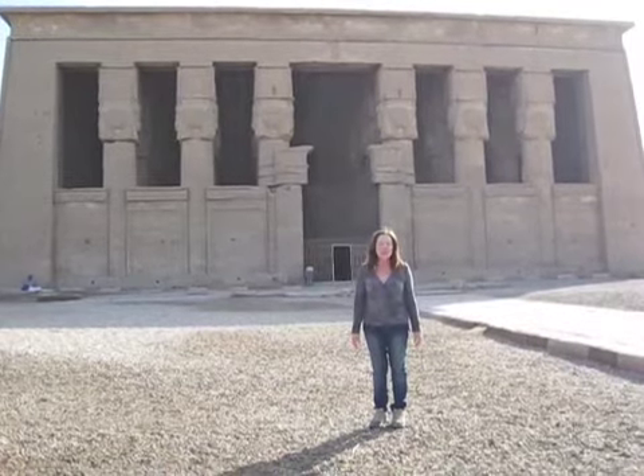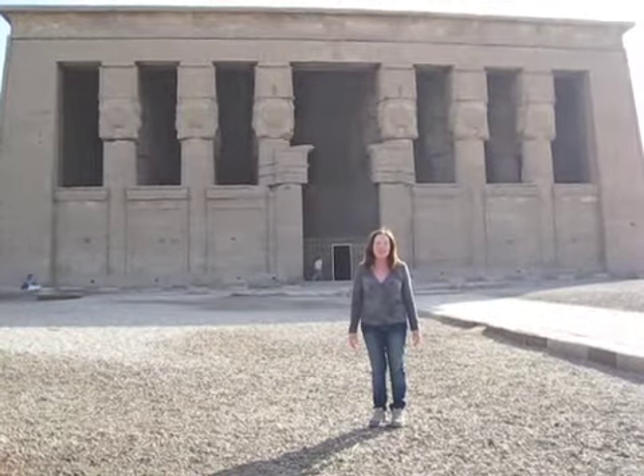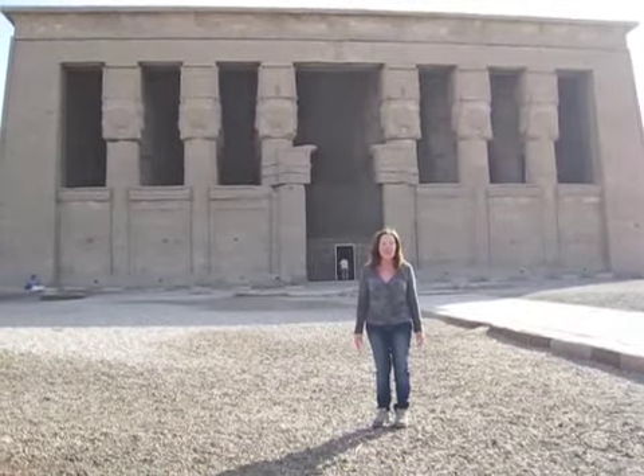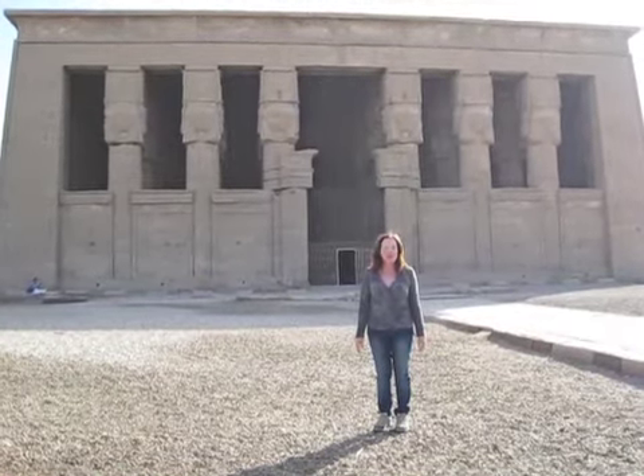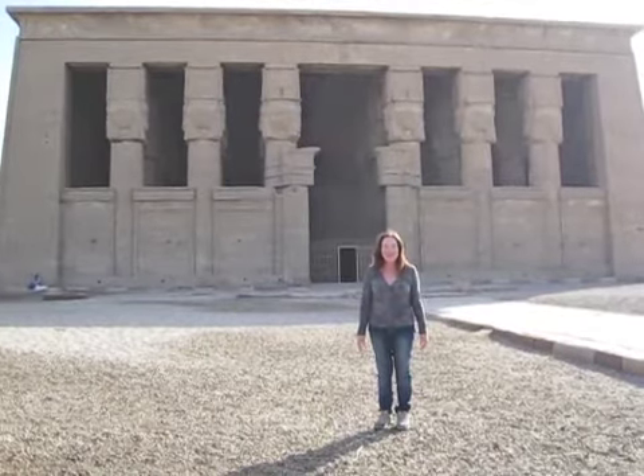She was such an important goddess to the ancient Egyptians, married to Horus, and they invoked her name particularly when talking about love and creativity.